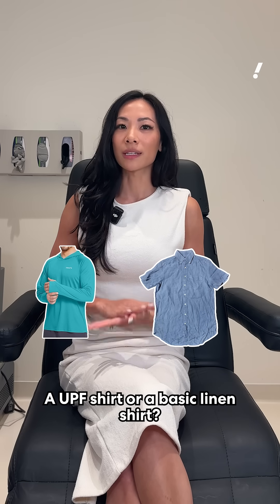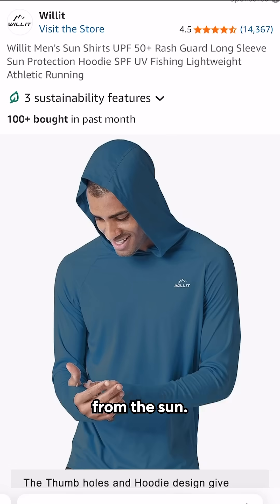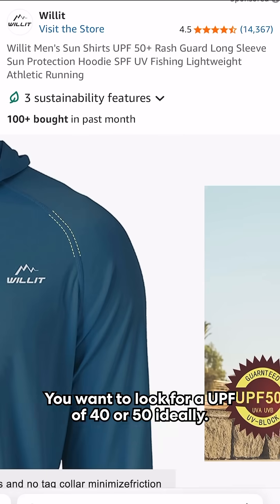A UPF shirt or a basic linen shirt? A UPF shirt is going to give you more protection from the sun — you want to look for a UPF of 40 to 50 ideally.